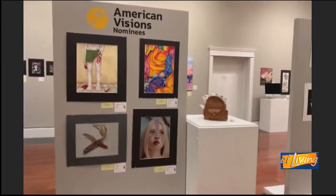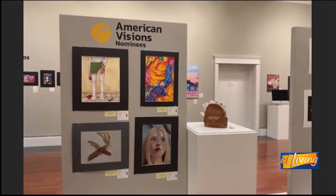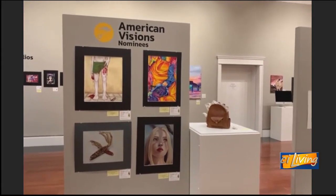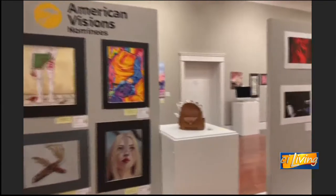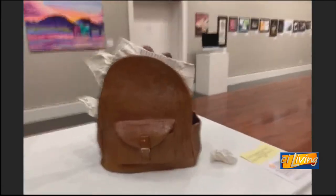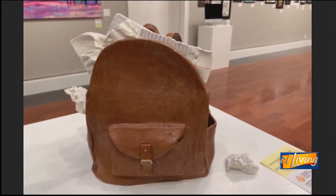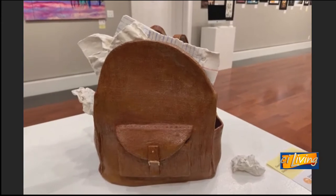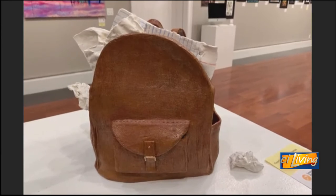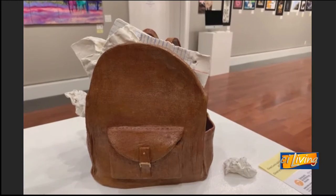Right here you see these American Vision winners. The work by these artists is actually going to be sent to New York to be judged. I'm going to zero in on this backpack because it's one of my favorite pieces. This is all ceramic — the papers coming out of this backpack are actually made of porcelain, they're not paper. And the backpack itself that looks like black leather is also glazed ceramic. This is really a wonderful piece, very nicely made.